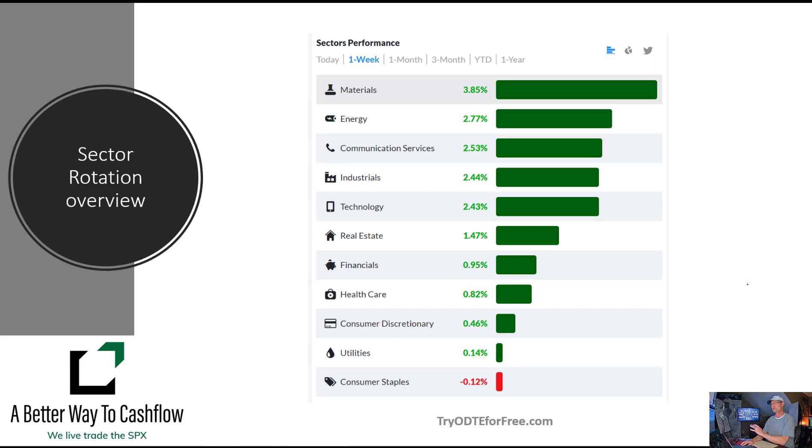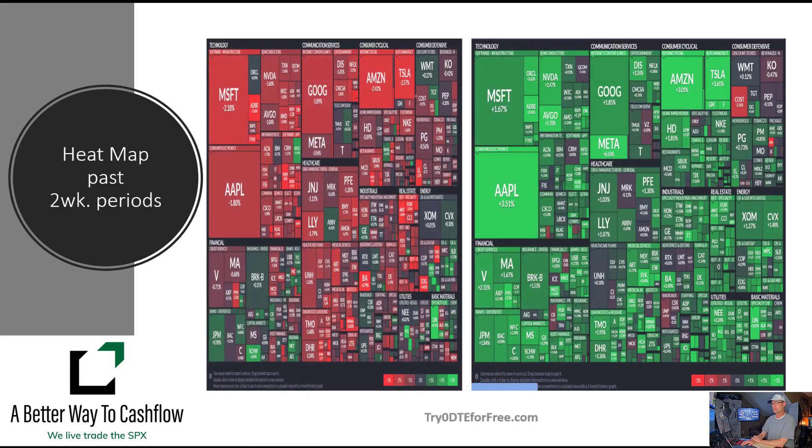We look at the sector performance for the week, and it is still energy pushing along with materials. We do a weekly ladder trade in oil, which obviously is in the energy sector. We've been chasing this up a little bit, getting a little bit of a retracement here this morning, so hopefully we'll see if that can hold. That's where the activity is in the marketplace right now.